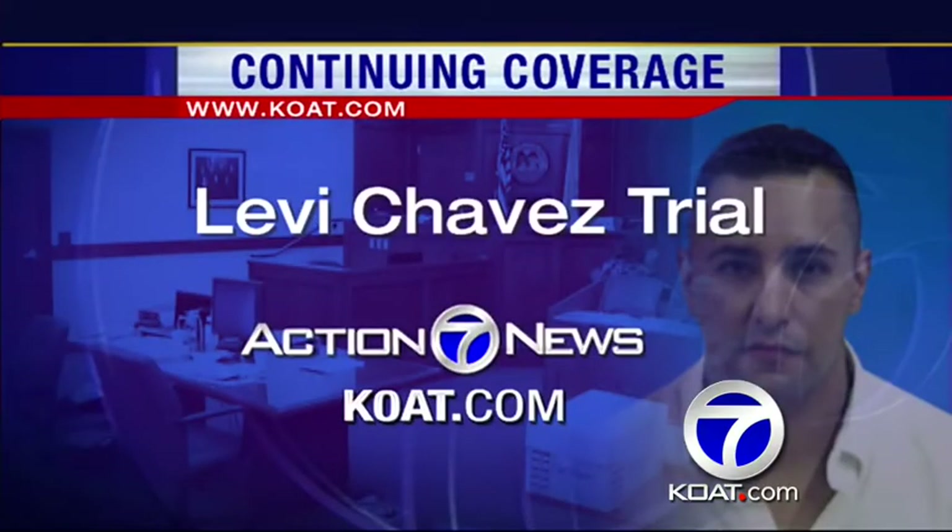Action 7 News is the best station for complete coverage of the trial. We are live streaming everything from the courtroom at KOIT.com so you can watch it as it happens. Reporter Ana Velazquez is tweeting live updates from the witness stand, and you can find that in the main media window.